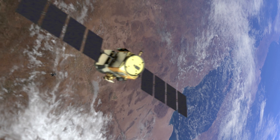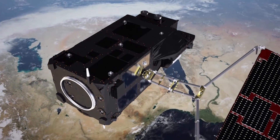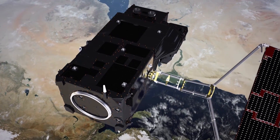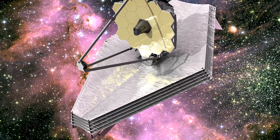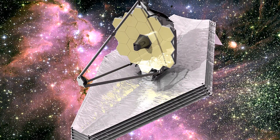We've had over 200 instruments launched into space over the last 50 years since the department has been running. We work with space agencies from around the world, and we've worked on NASA missions. The most recent example of that is with the James Webb Space Telescope, which is the Hubble replacement.